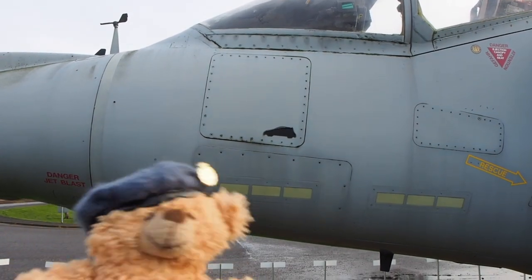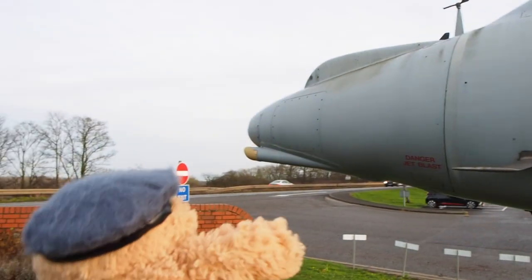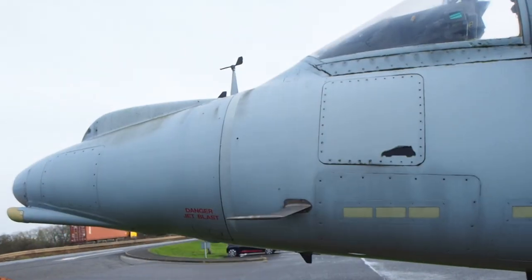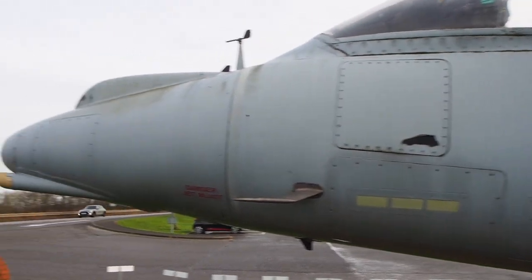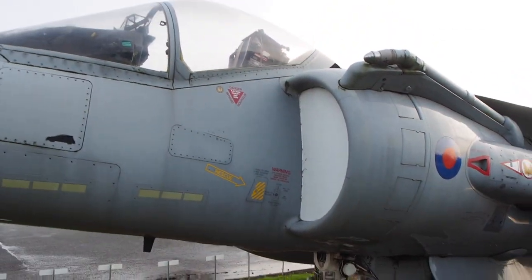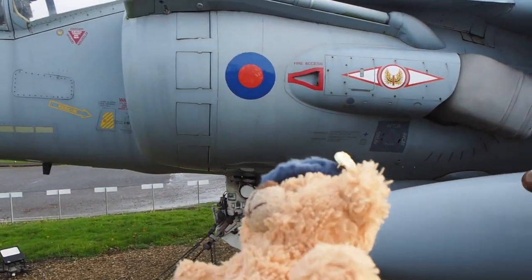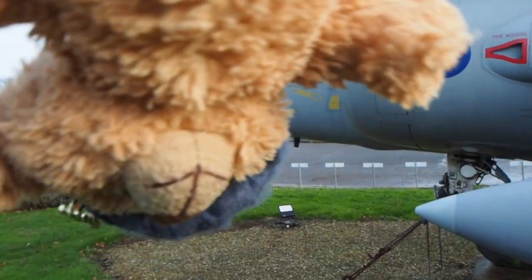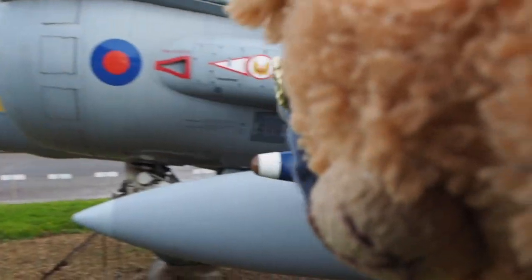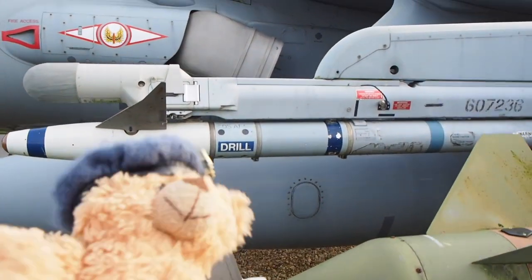It was totaled and beyond economical repair. Ted's just showing us a kill marking. It was actually repaired externally to look presentable and taken to RAF Cottesmore as a ground instructional airframe. Then in 2011 it came to be the gate guardian at RAF Wittering. Christine, as we're calling it, has claimed a kill marking even as a gate guardian — can you believe that?